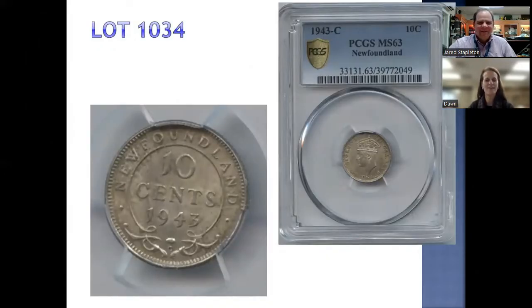Look at lot 1034 — a beautiful Newfoundland 10-cent piece, 1943, graded MS63. This one has an estimate of $900 to $1,000, and you can be the first one to bid on it. This is a beautiful piece, high grade, and PCGS graded too.